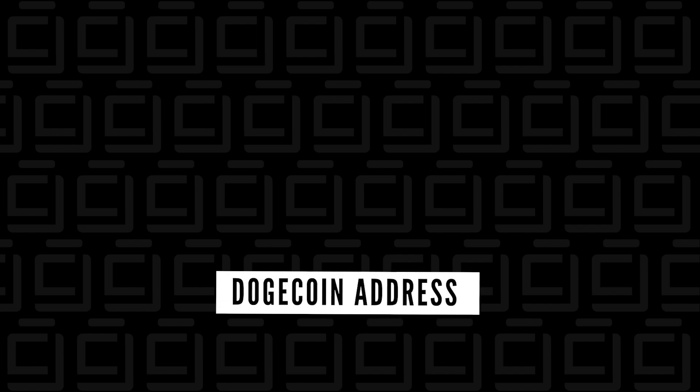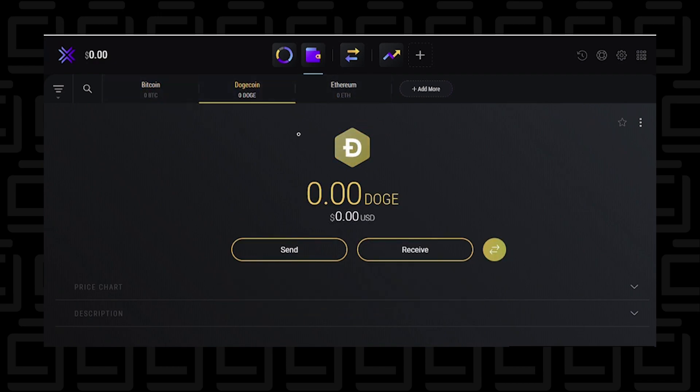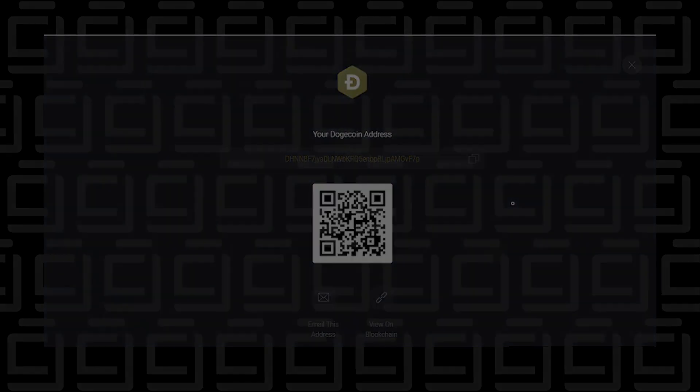Next, you want to make sure that you have a Doge address in your wallet. You're creating an address for Dogecoin so that once you've purchased it, you can transfer those coins to that address. Once you've added this coin to your wallet, you'll get a receive address that you can copy and paste. This address can be publicly displayed — it's kind of like an email address where you can hand it out to everybody. The most anyone can do with this address is send you something; they won't be able to take anything from you.